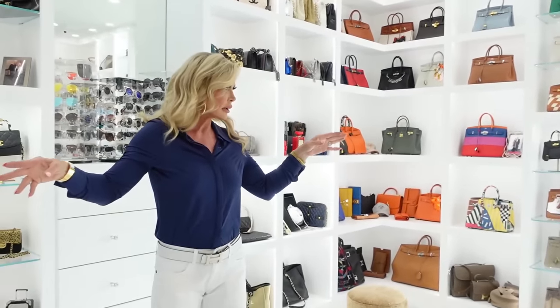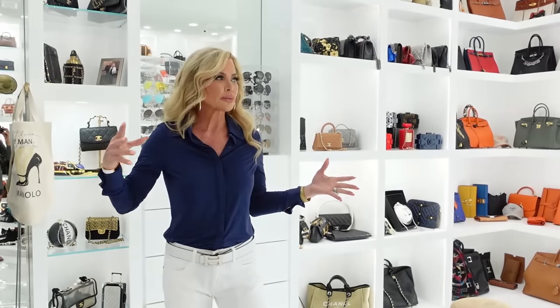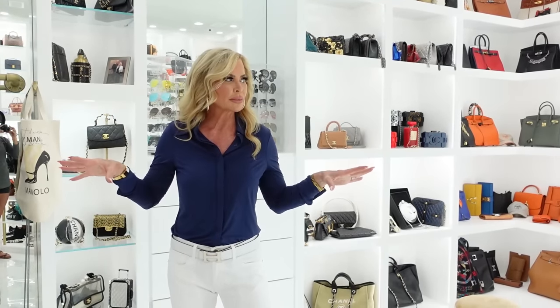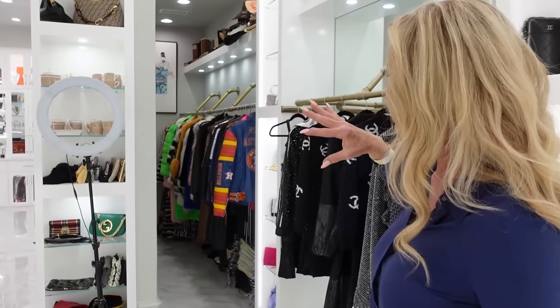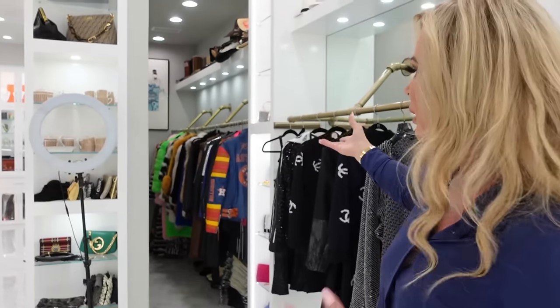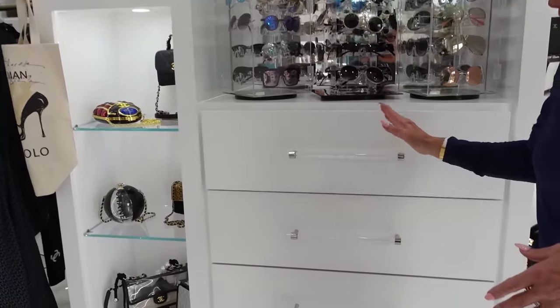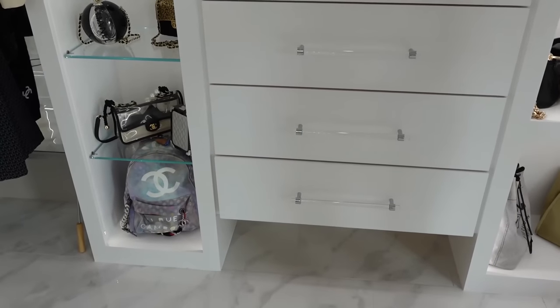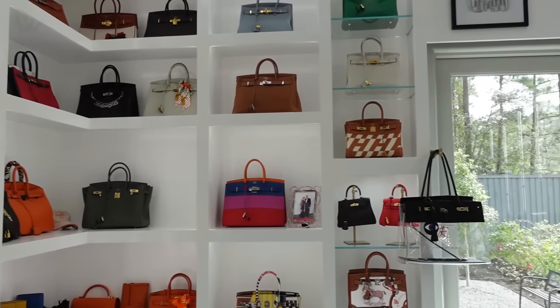We have ring lights in here because we're constantly filming — whether it be for my YouTube channel, collaborations with other people, or taking pictures for Poshmark. I always keep a couple ring lights in here at all times. I also have what I call the fur vault — the area where we keep all the leather jackets and furs, more climate controlled and out of the way. In my other closet it was up on the third floor. We created an area for sunglasses, and over here is all my workout clothes. We designed this so we could have inside and outside access for parties.